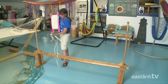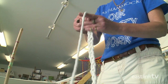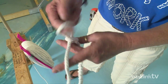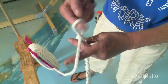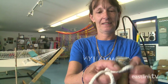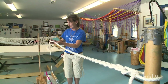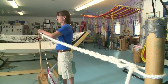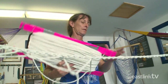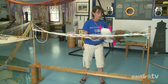Each hammock is hand-woven and takes about two hours to complete. First, the worker creates a rope chain — this will be one side of the finished hammock and acts as a starting point for the weave. Once the rope chain is complete, the worker weaves the shuttle of rope in and out, slowly revealing the shape of the hammock.